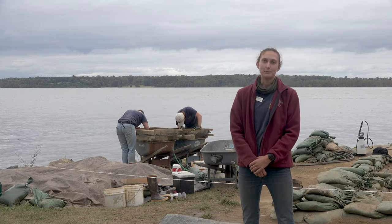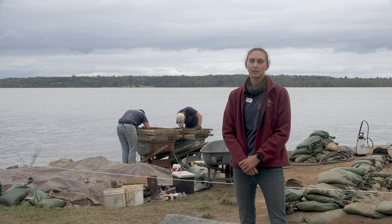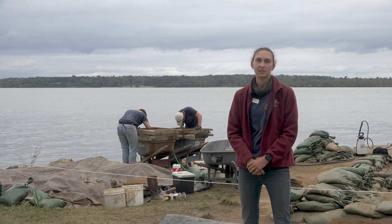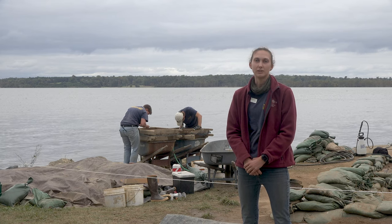Now that we have excavated through the midden in these test units, we can take a closer look at all of these intact James Fort period features. We're excited to get started on that — stay tuned later to see what we find out.